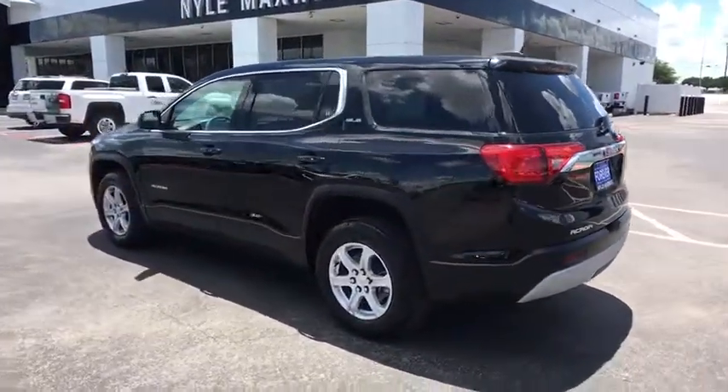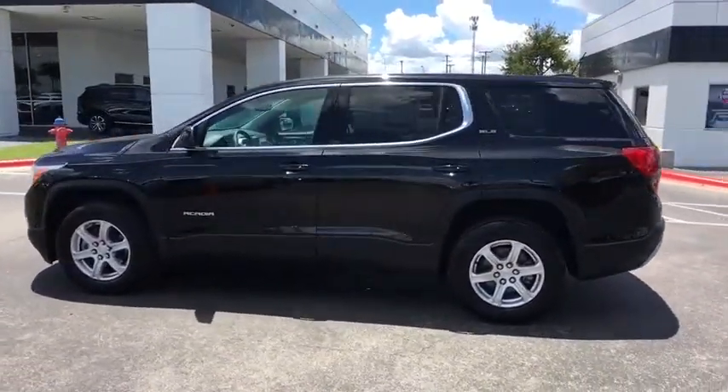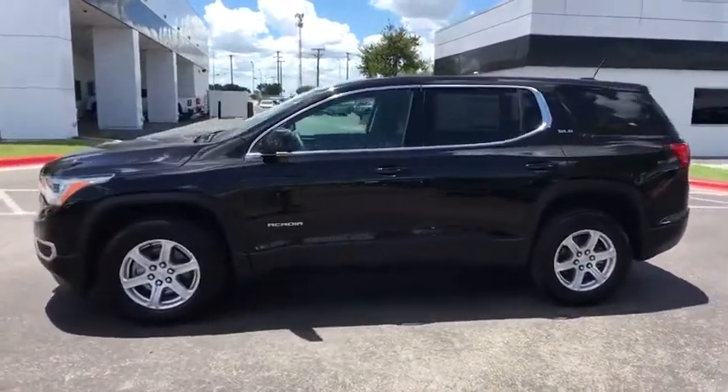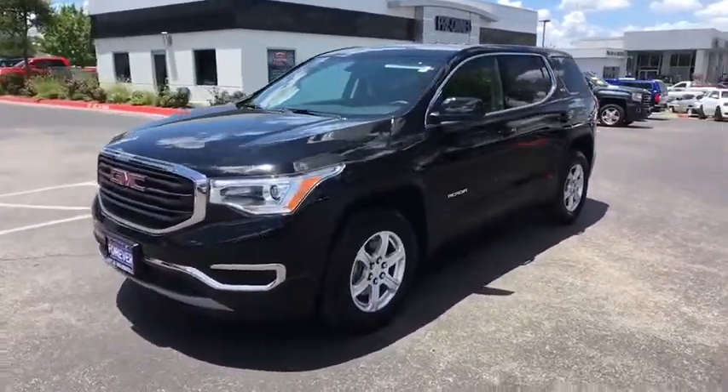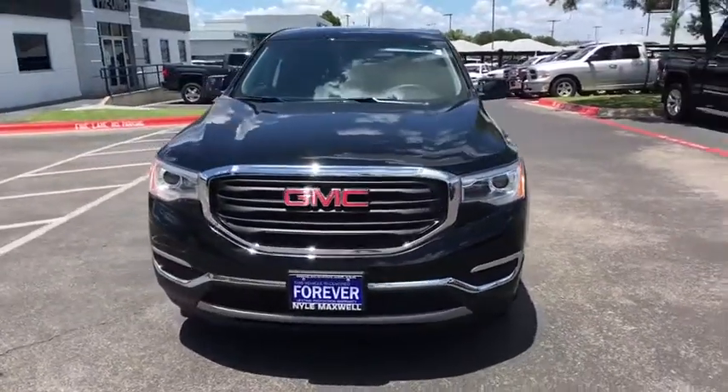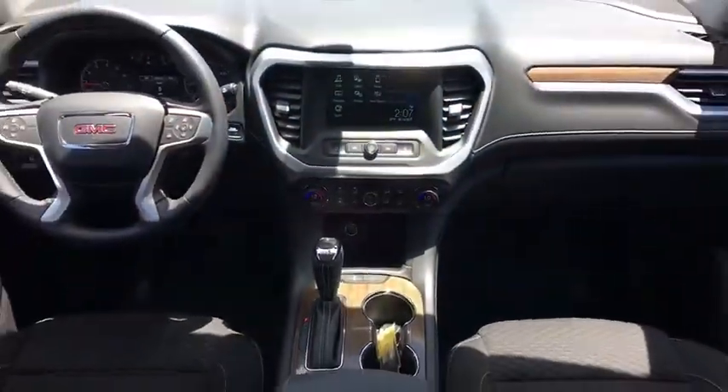This vehicle has less than 4,000 miles. Here are some of this vehicle's great options: traction control, dual airbags, alloy wheels, power steering, four-wheel disc brakes, power windows, trip computer, compass, and electronic stability control.